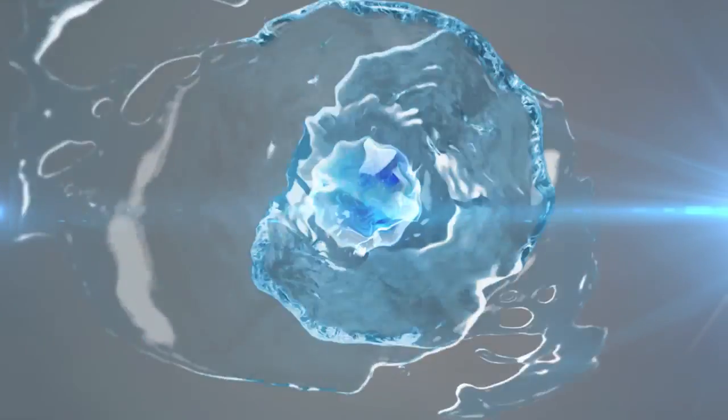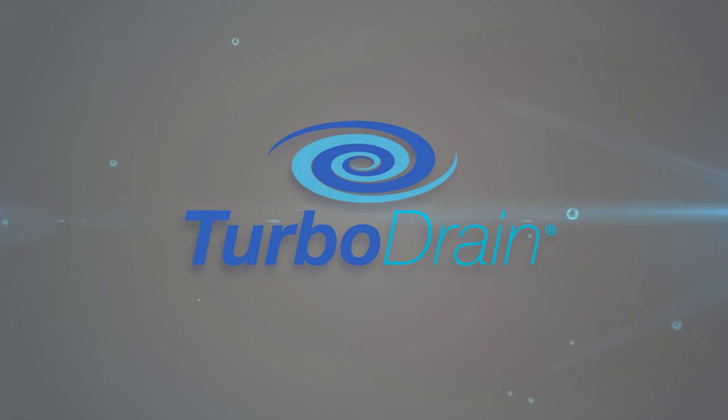TurboDrain — it's the bathtub drain technology of the future, available today. TurboDrain.com